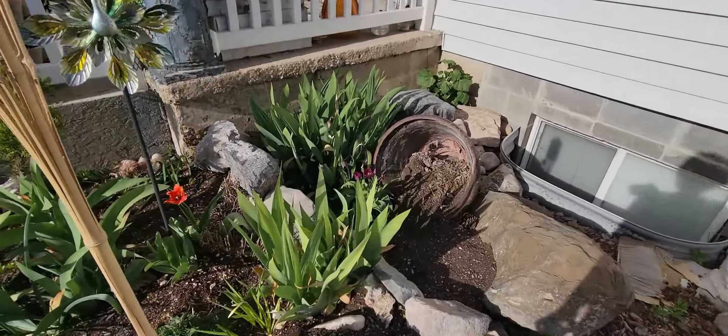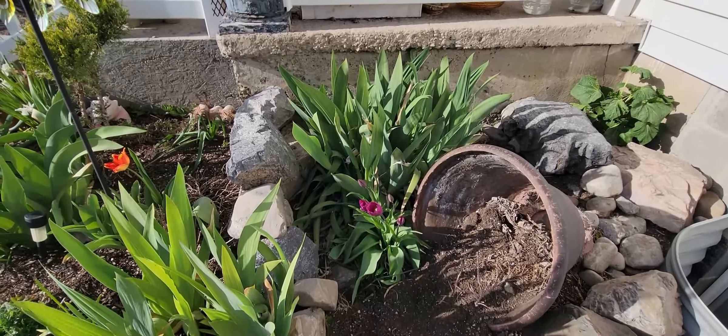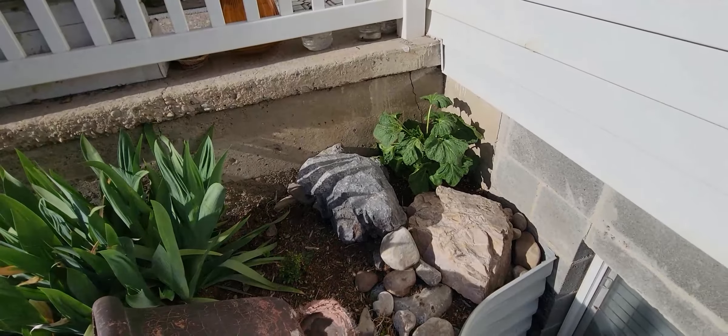Just love those purple ones — that's another one that started out as just one, and now it has a whole little family. Got that little mini rose that I planted last year and the hollyhocks.